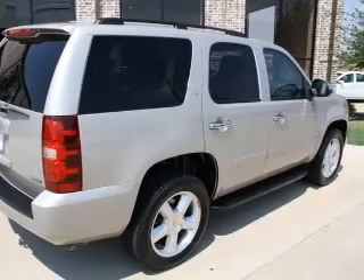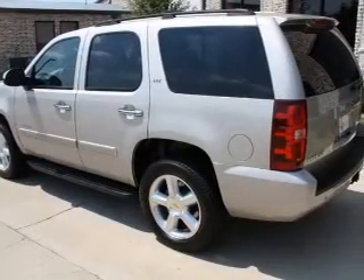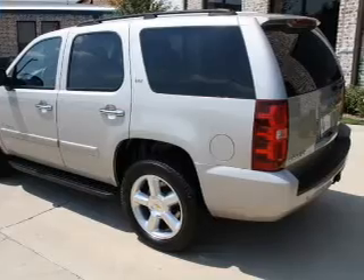Stand out from the crowd with premium wheels. The anti-lock braking system will keep you safe on the road. Let the sunshine in with a sunroof.